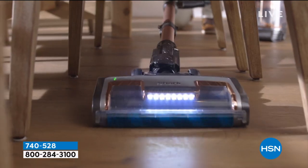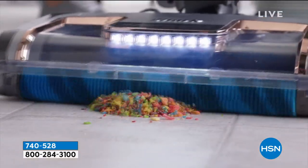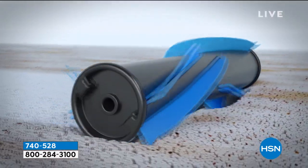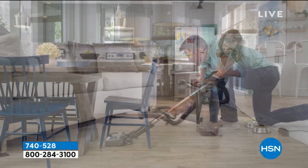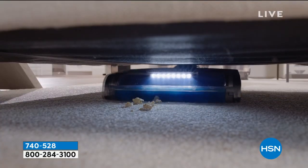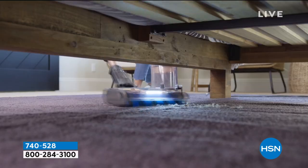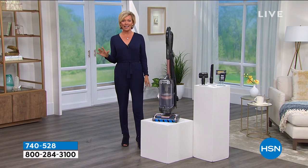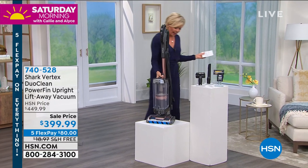We'll show you how it gets down below if you want to get under beds and furniture — it's got that really nice low profile. I love those LED lights; it shows you everything that it's pulling up. It is inclusive of the dusting brush, the pet crevice tool, and the self-cleaning pet power brush. Self-cleaning is something that is so incredibly exciting. Take a look at this gorgeous vacuum.